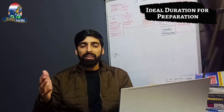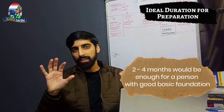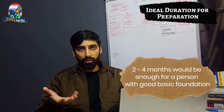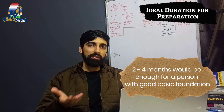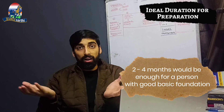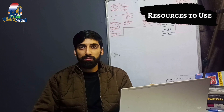I would suggest that our team recommends taking Step 1 in two to four months. This two to four months is the ideal time so that after passing the Step exam in your first attempt, you can focus on other things like Step 2 prep, university exams, CV building, research, and other things to build an overall good profile.